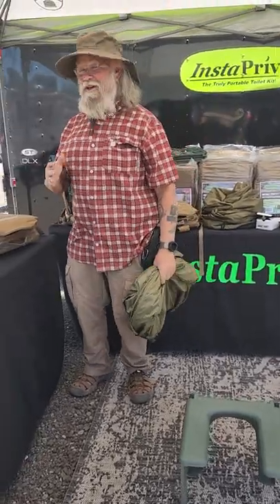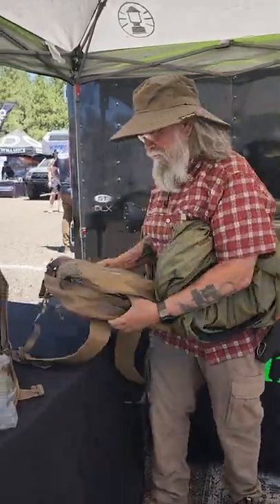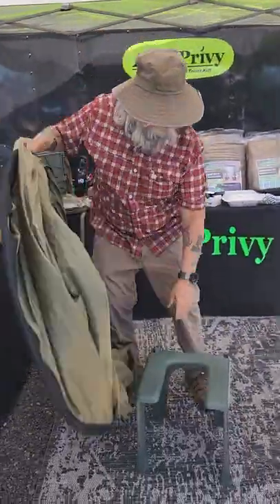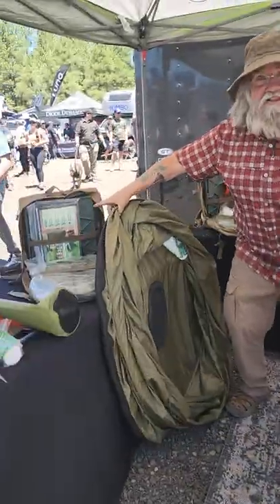I'm at Overland Expo and I want to show you something amazing I've just found. This is a complete toilet bathroom. It all comes in this, and here's how it works. Pop this thing out — this is the toilet. It folds up, fits in there, and you can see one right there.